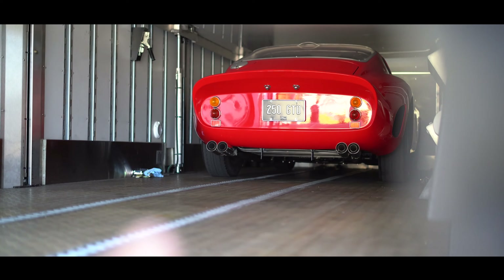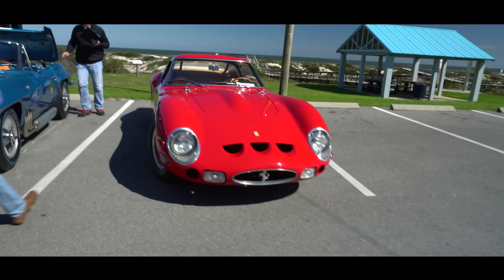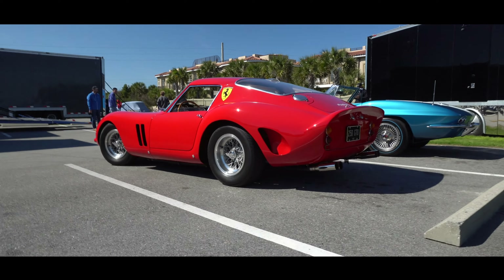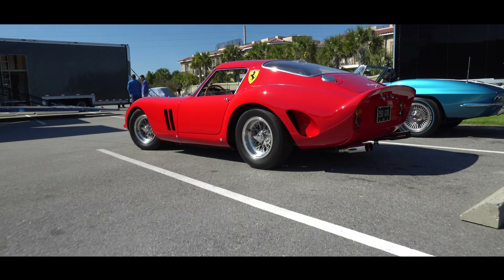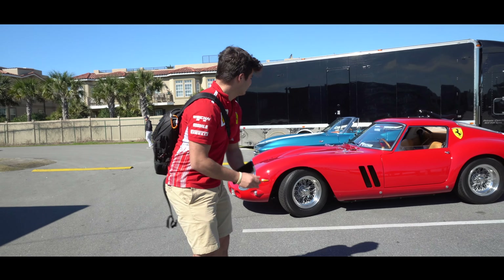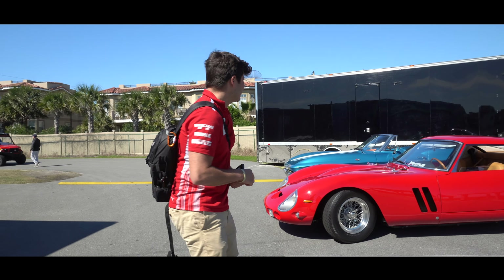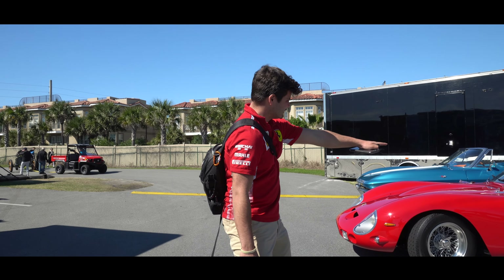So we just got a 250 GTO. Here we go guys, we got a 250 GTO — we are looking at it. This car is gorgeous guys. That's a 250 GTO man — that's serious. Okay guys, so this is literally my favorite car I've ever seen. 250 GTO — chassis number, I think it was 3, 4, 5, 6, something like that. It's literally so surreal to see this thing.